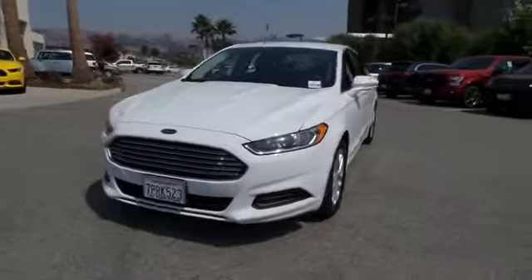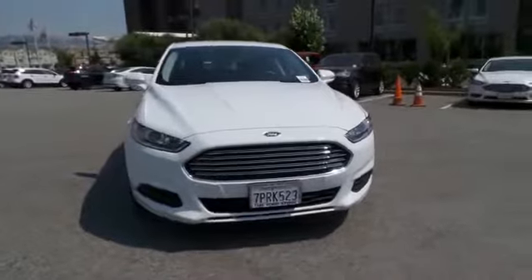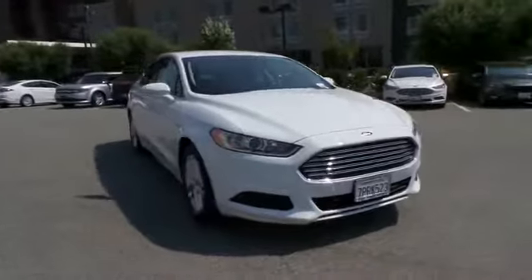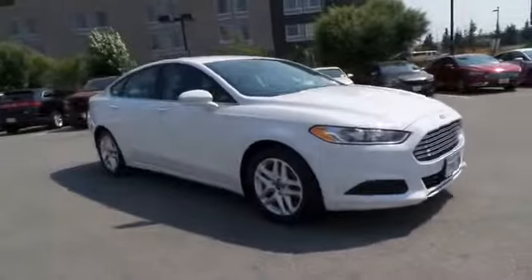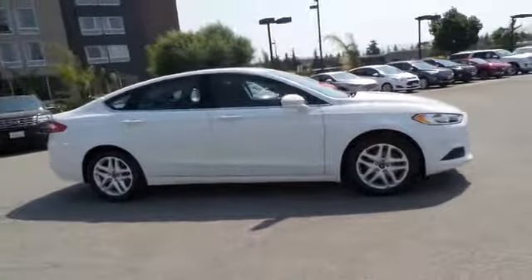2016 Ford Fusion. You can have both impressive power and great economy in a Fusion. This vehicle has less than 25,000 miles. Here are some of this vehicle's great options: power passenger seats.